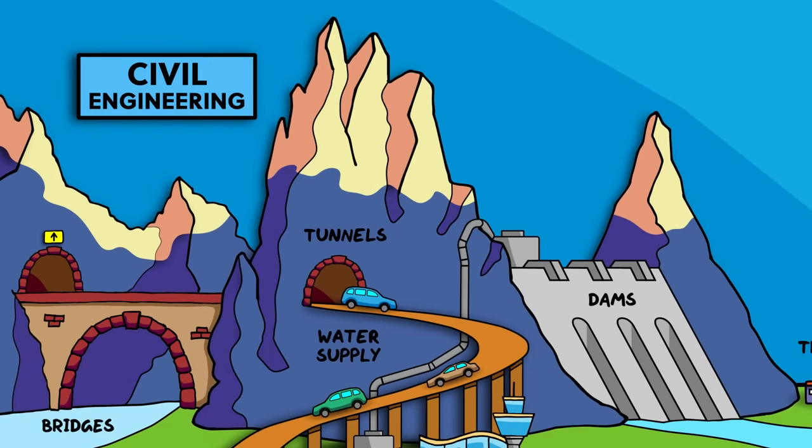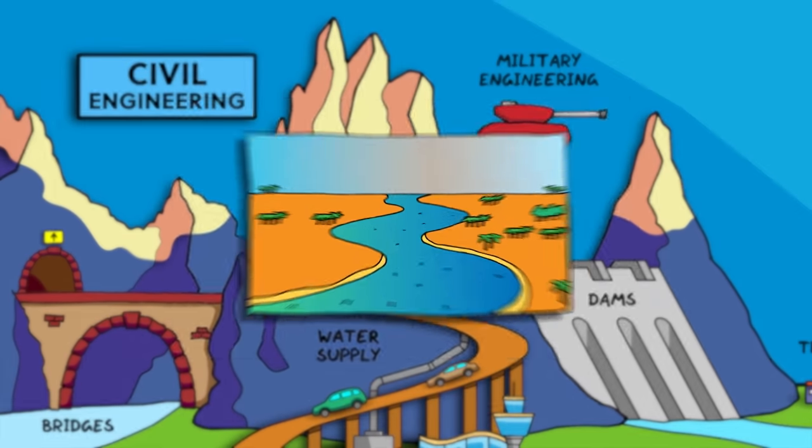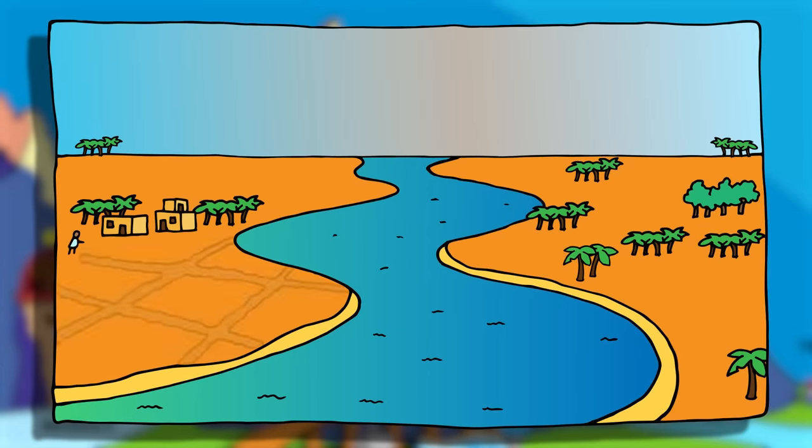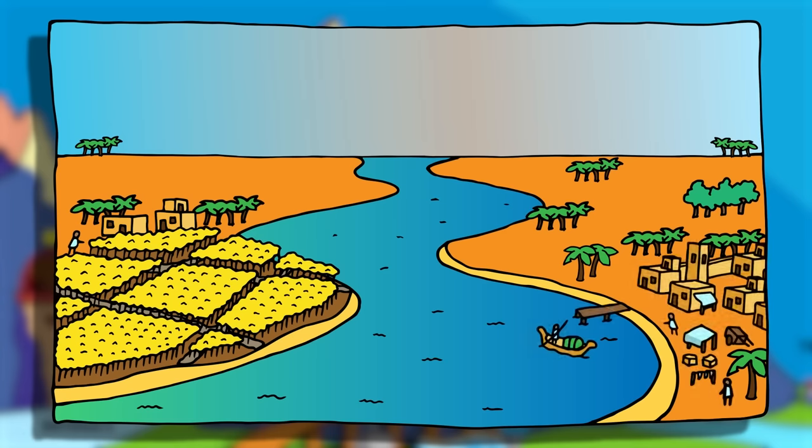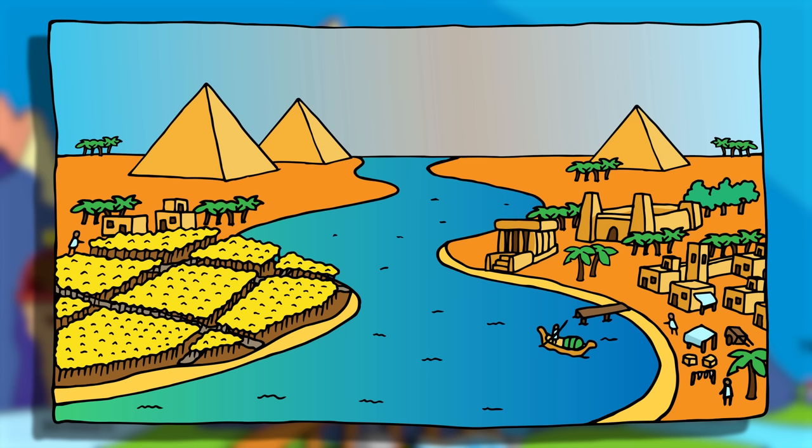Civil engineering was called civil engineering in the past to distinguish it from military engineering, which are both the oldest branches of engineering. Early examples of civil engineering projects were related to farming and the control of water sources, but also building settlements, towns, cities, and large vanity projects like the great pyramids at Giza.